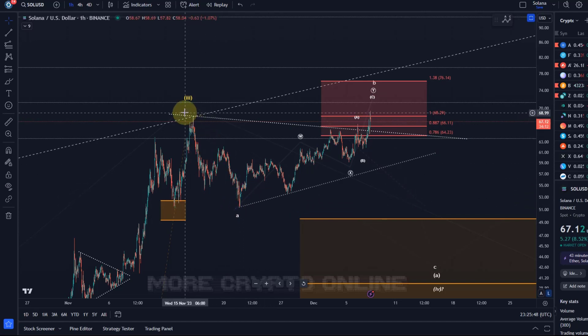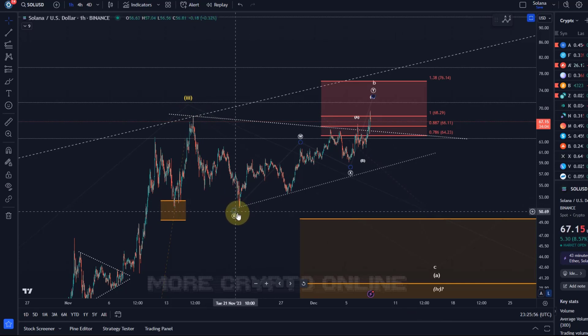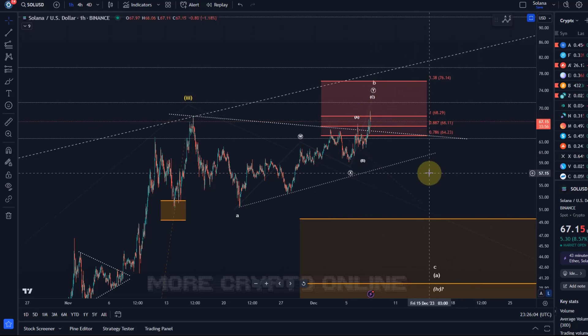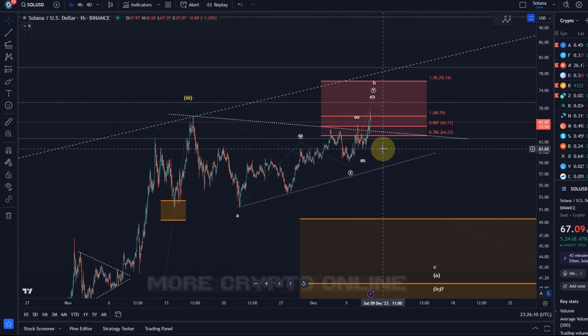We have an A wave to the downside in this correction. Typically corrections are ABC structures, so we've got an A wave to the downside, and this B wave to the upside is basically unfolding right now. There is currently no sign that it has stopped, and it would take at the very least a break below the 61.60 level to indicate that this top has formed.